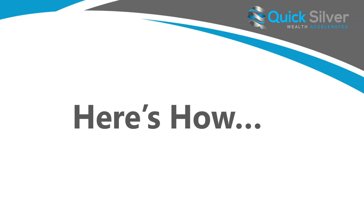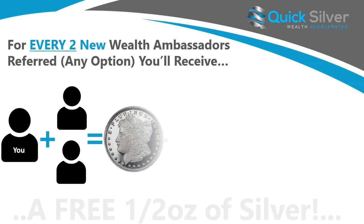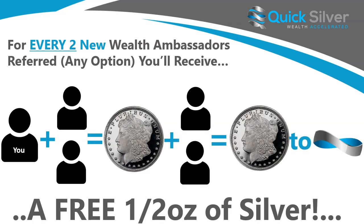Fantastic, thank you Chrissy. Yes, my name is Keith, co-founder of Quicksilver, and I'm excited today to share with each and every one of you how you can earn free silver during our Stacktember promotion. It all begins by team building here with us in the month of September. For every two new wealth ambassadors that you refer on any auction, you will receive a free half ounce of silver. That goes to infinity — for every two new wealth ambassadors you'll receive a free half ounce of silver.